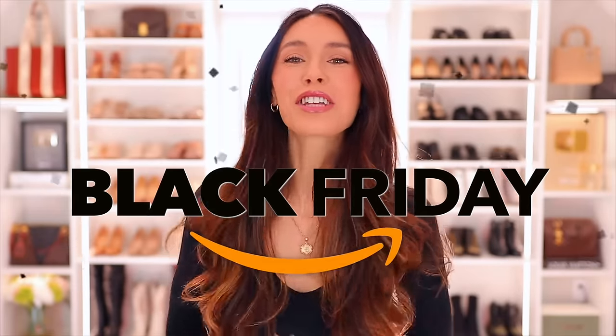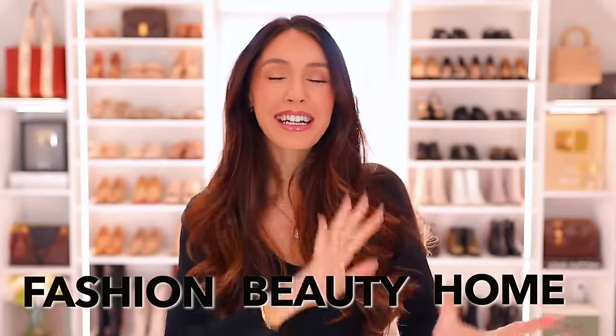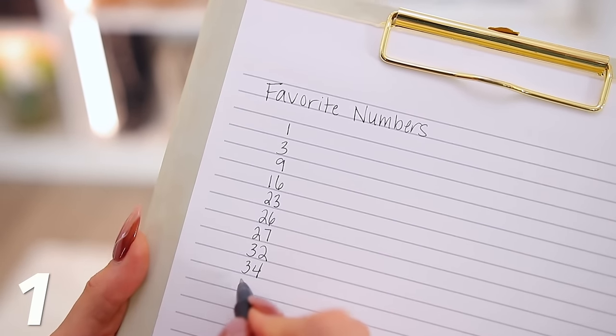Happy Black Friday, everyone! Today I'm sharing 50 of the best Amazon Black Friday deals in the fashion, beauty, and home categories. Everything will be linked down below in the description box and pinned in the comment section by the number you see on screen. The easiest way to do this is to grab a piece of paper, write down your favorite numbers, and then you can easily find exactly what you're looking for at the end.